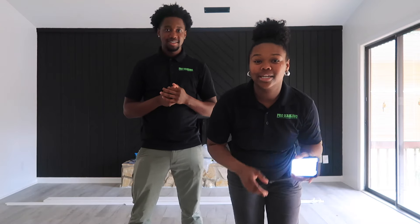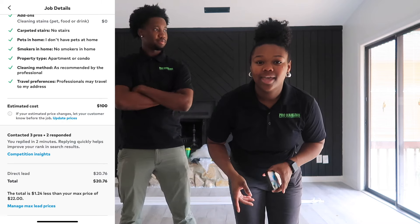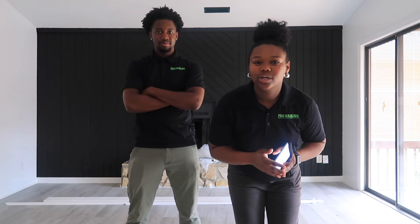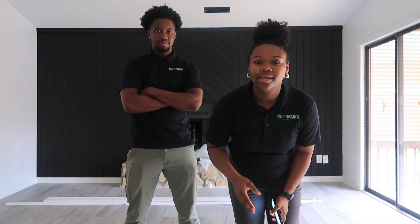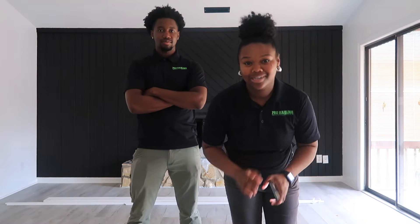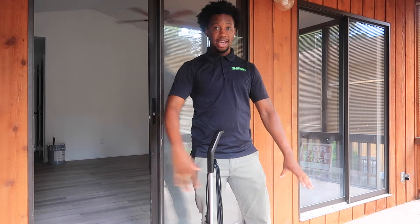We are at the second job. This was another Thumbtack lead and the lead cost $20.76. I initially charged $200 to carpet clean two rooms, but the client called and updated to three rooms, so I updated the price to $240. Let's get started.